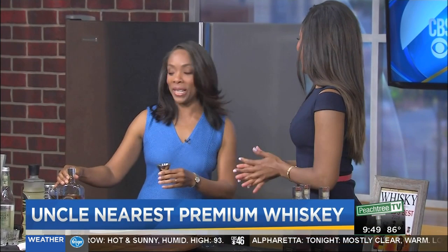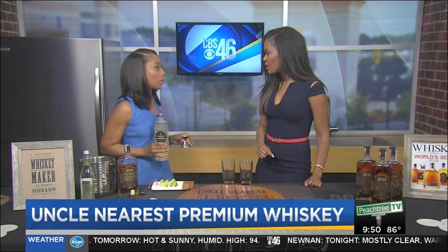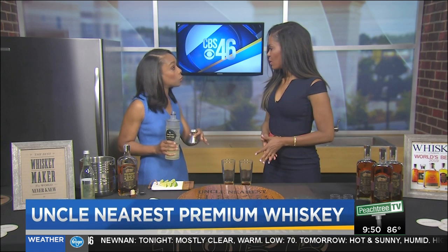Bourbon is most of the time made in Kentucky, but Tennessee whiskey can only be made in Tennessee. And it must go through a process called the Lincoln County Process — taking a traditional bourbon and running it through sugar maple charcoal to filter it. The end result, chemically, as far as taste, is unique to Tennessee. And that is the process that Nearest taught a very young Jack Daniel.